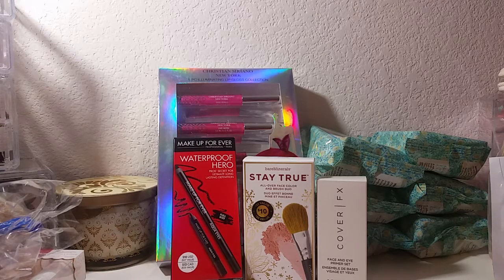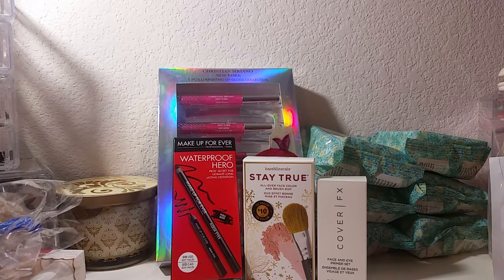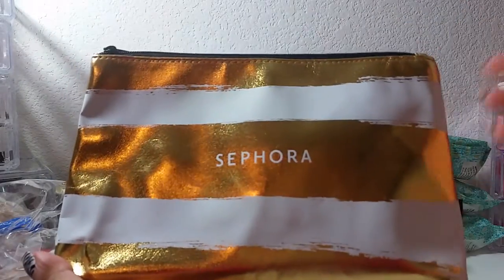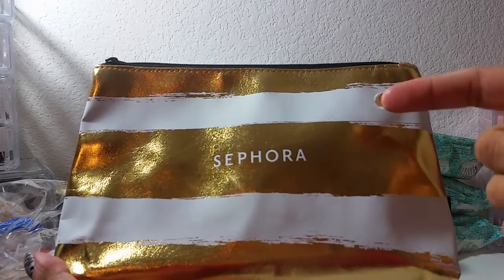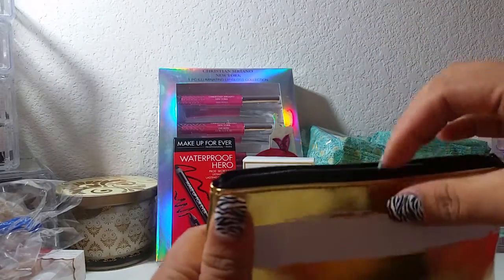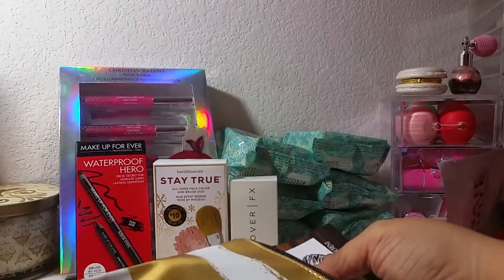So I tried to do a twenty-five dollar order to get the free makeup bags. One of them I showed you in part one. This is the other one I got for free — there were three different ones to choose from, but I personally liked this one best. The other ones were black and gold and I just liked the white and gold better. It also comes with some goodies inside.